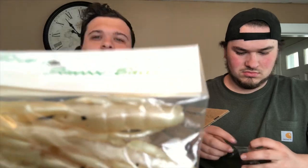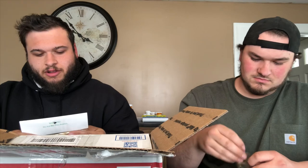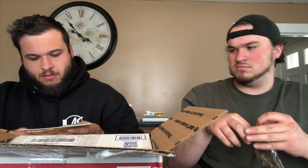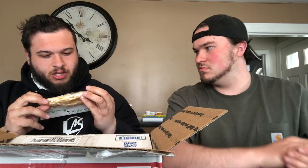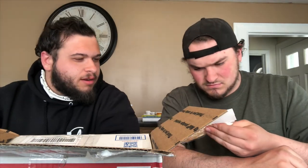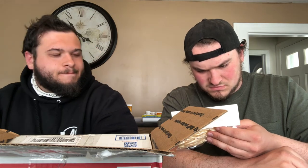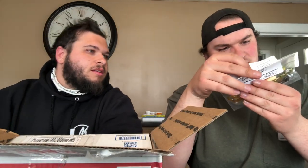These finesse baits — you can see it right there. These might actually be all right to put on the spinners as a little trailer. These finesse baits are salted — it looks like yeah, we got some type of coating on it.